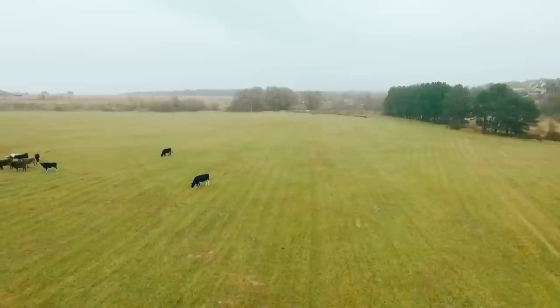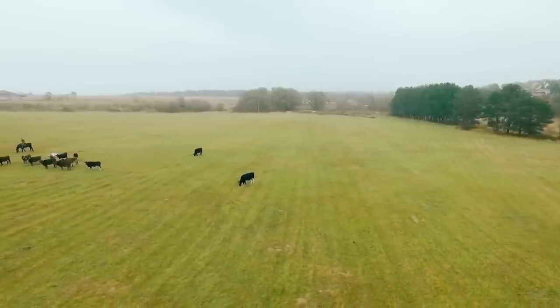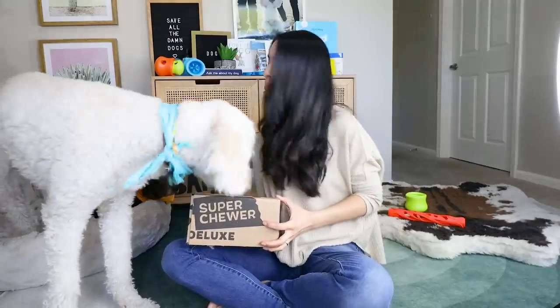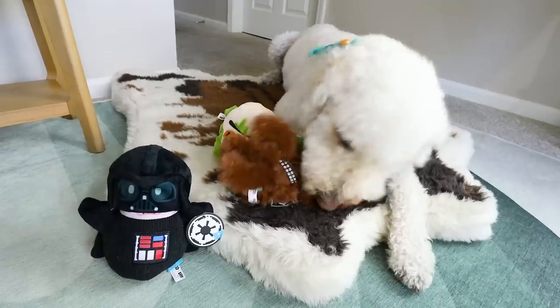Now before I talk about ingredient splitting and sourcing, I do want to take a moment to remind us that pet food can seem super heavy, stressful, and frustrating. So let's just take a minute to have fun with some toys and the boys — because look what we just got in the mail: the BarkBox and Super Chewer!